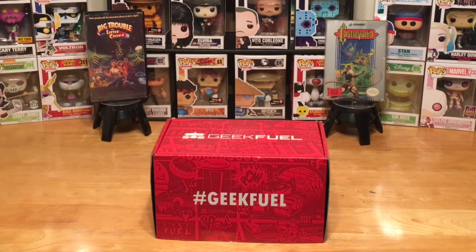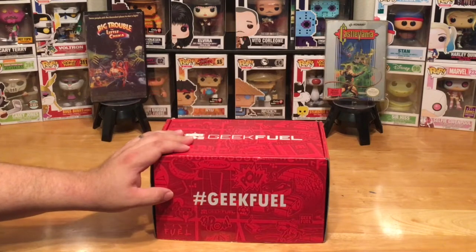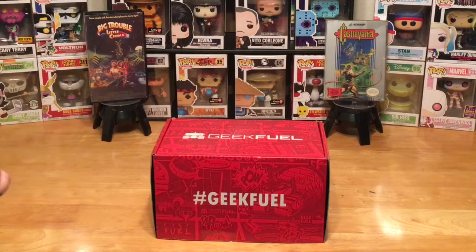That already covers most of the value of the box, plus the t-shirt plus the pin — so you're guaranteed three awesome items, plus usually two or three more depending on the box. That's where you get your value. As always, Geek Fuel does not do a theme, but they do drop hints on what items might be in the box.